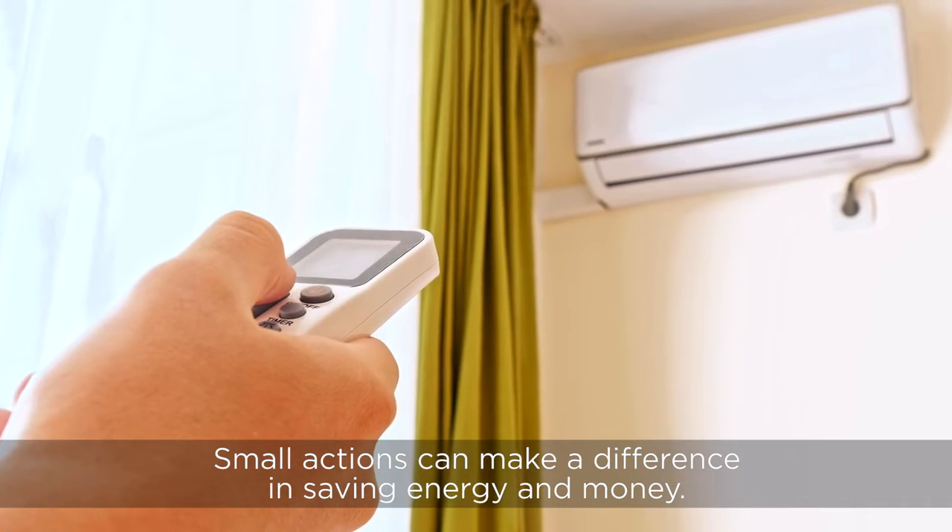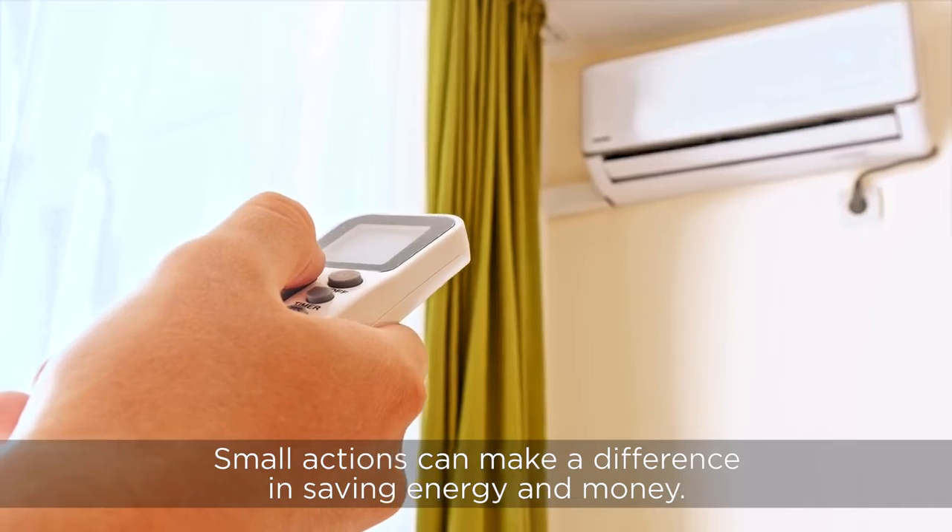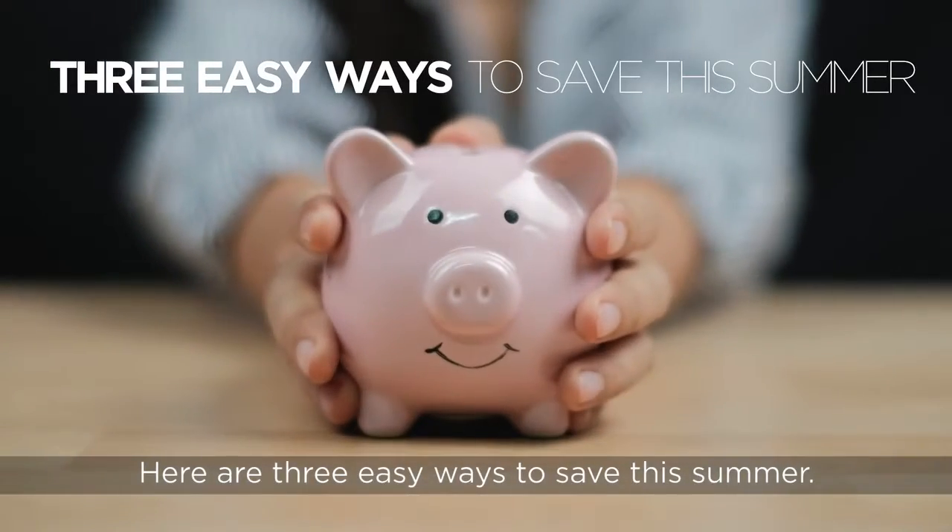Small actions can make a big difference in saving energy and money. Here are three easy ways to save this summer.